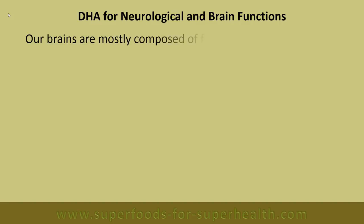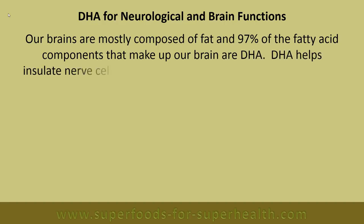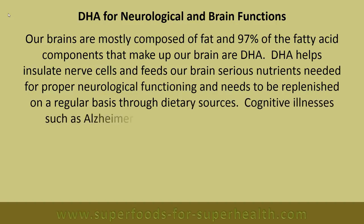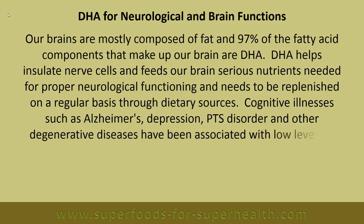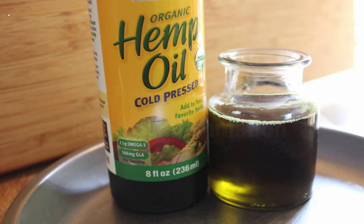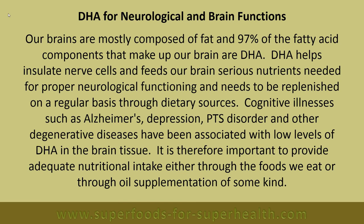DHA for neurological and brain functions: Our brains are mostly composed of fat, and 97 percent of the fatty acid components that make up our brain are DHA. DHA helps insulate nerve cells and feeds our brain serious nutrients needed for proper neurological functioning, and needs to be replenished on a regular basis through dietary sources. Cognitive illnesses such as Alzheimer's, depression, PTSD, and other degenerative diseases have been associated with low levels of DHA in brain tissue. It is therefore important to provide adequate nutritional uptake either through foods or through oil supplementation.